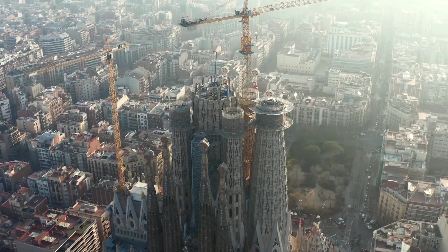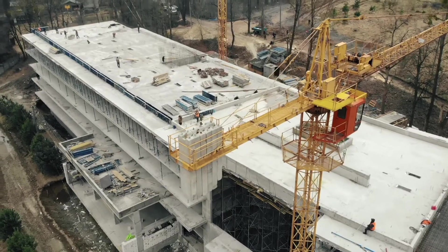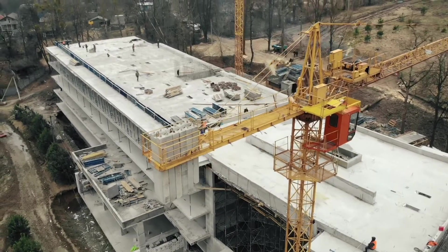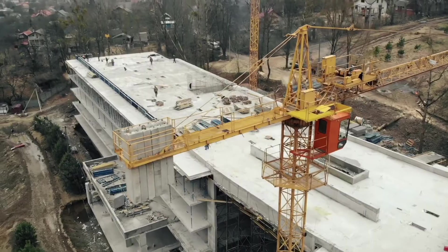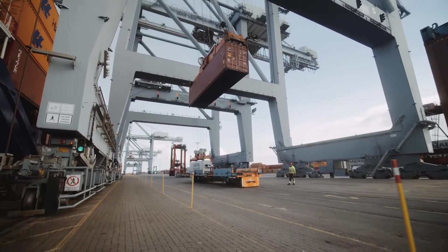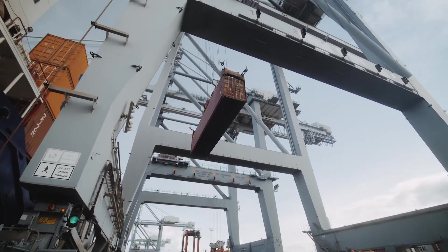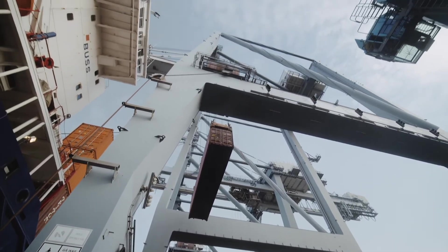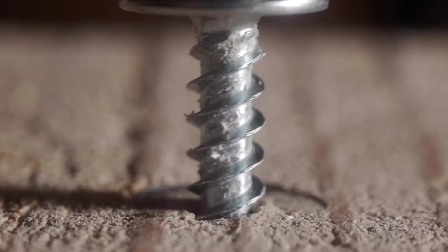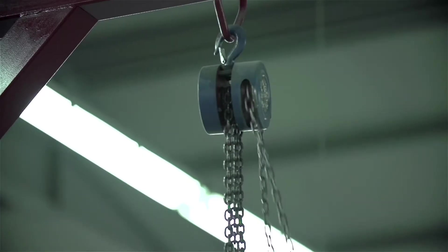In order to build larger buildings or conquer bigger projects, it became increasingly necessary to be able to lift heavier objects. One of the main purposes of simple machines is to allow humans to lift much heavier objects than we can lift on our own. Two types of machines specialize in allowing humans to lift and secure extremely weighty objects: screws and pulleys.